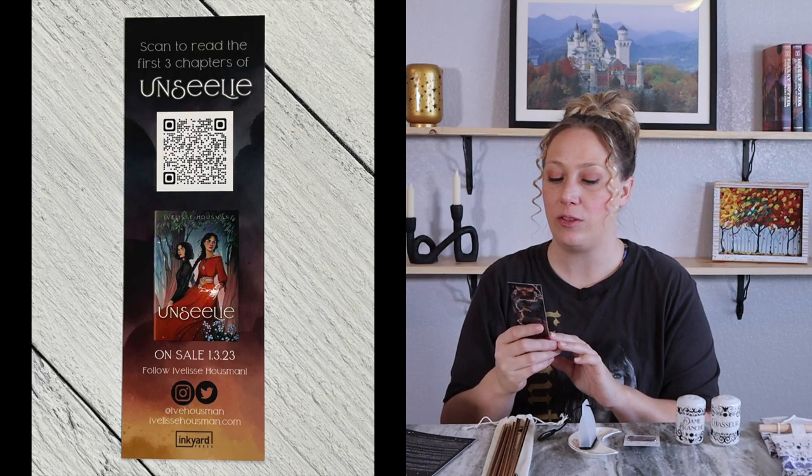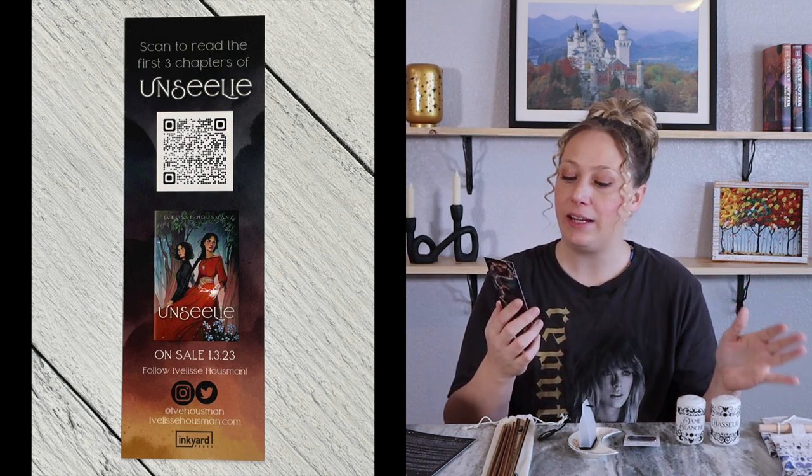Next is a bookmark — it's an Unsealy bookmark with gorgeous character art. We've also included a sneak peek into this exciting 2023 release. Since this was the December 2022 box, this book isn't the main selection. It does have a QR code so you can scan it and read the first three chapters of Unsealy, which came out January 3rd, 2023.